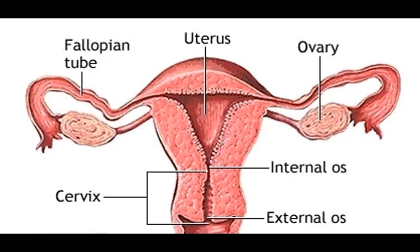Ectocervix: this is the lower part of the cervix that protrudes into the vagina. Internal OS: this part of the cervix is closest to the uterus. During pregnancy and childbirth, you may hear the doctor speak about the OS. External OS: this is the opening of the ectocervix.